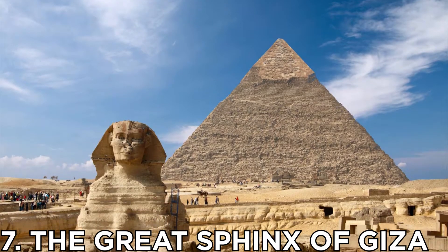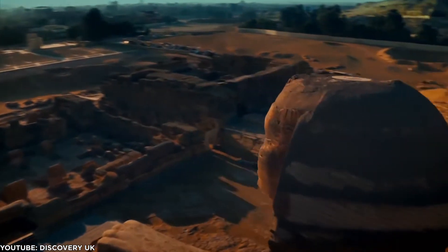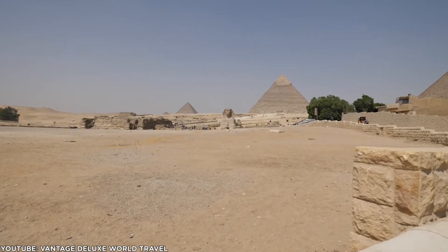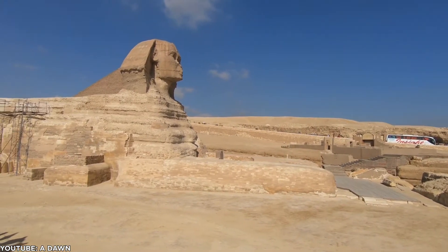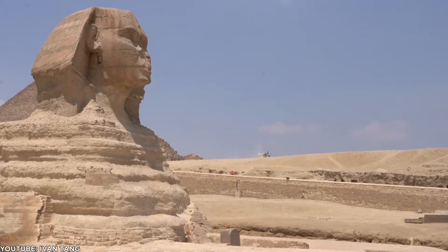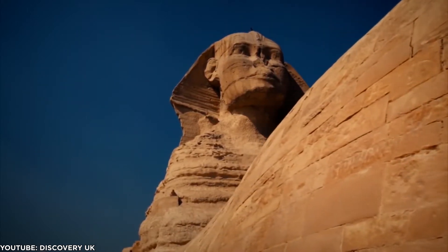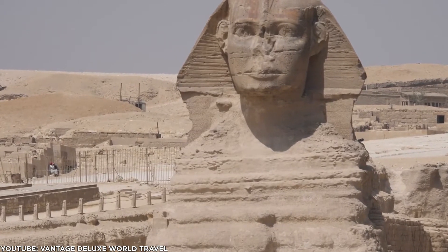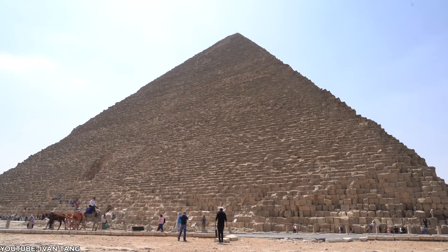Number 7: The Great Sphinx of Giza. The Great Sphinx of Giza is the world's largest and oldest known monolith statue, situated on the west bank of the River Nile. It is a gigantic statue made with sandstone depicting a mythical creature with the head of a human and the body of a lion. A few damages can be seen on the face of the Sphinx, but it still stands erect with all its glory and attracts visitors from every part of the world. Just in front of the Giza pyramids lies the Sphinx of Giza.